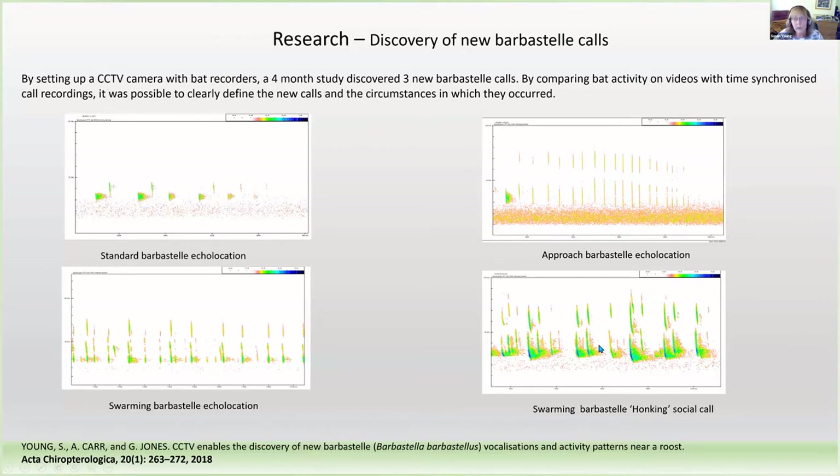Finally, we discovered a very high amplitude call called barbastelle honking, which occurred during swarming. It was really basically one bat saying to another bat, 'get out of the way.' That led to a scientific paper, which you can see at the bottom of the screen, which describes these calls in more detail.